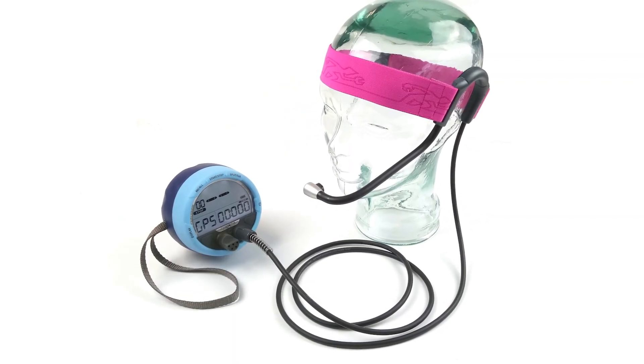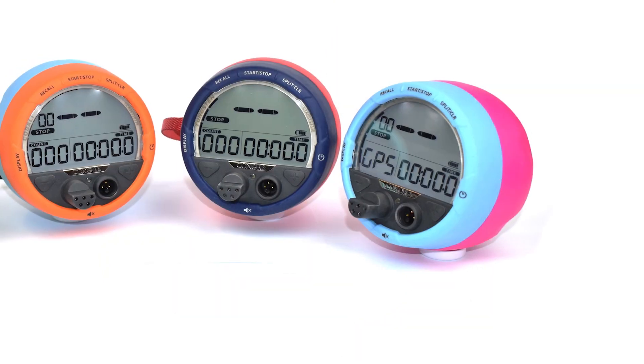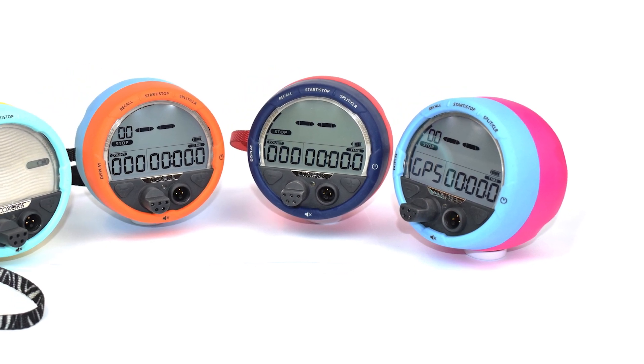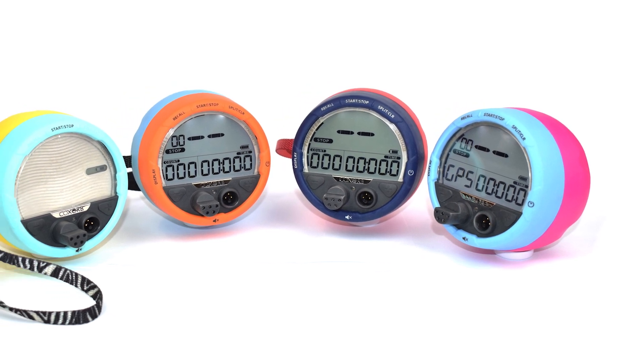The CoxOrb was developed because we realised existing products didn't have the features and functions more experienced coxers wanted. They often had to take voice recording and GPS devices into the boat. However, we also realised that some coxers wouldn't want all these extra features, so we created four versions to cater for coxers at every level.